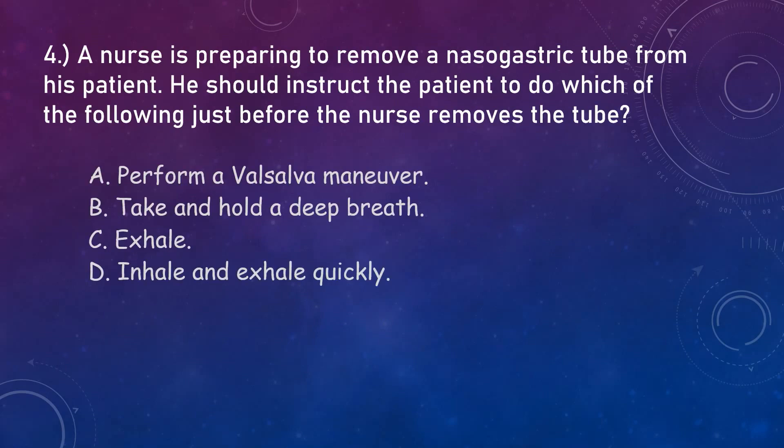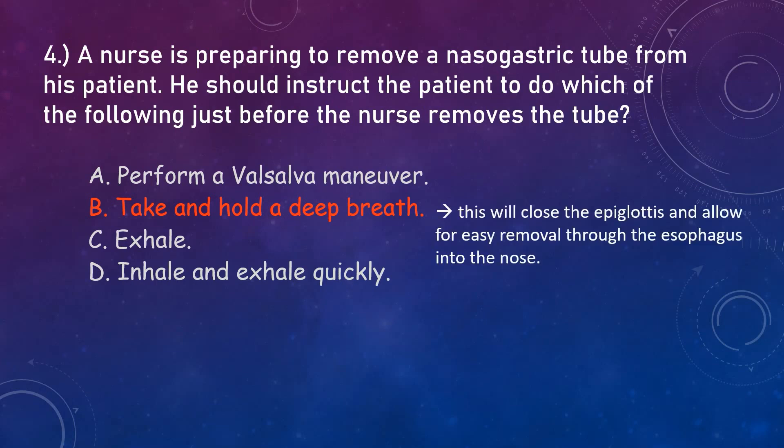Question number four. A nurse is preparing to remove a nasogastric tube from his patient. He should instruct the patient to do which of the following just before the nurse removes the tube. When removing a nasogastric tube, it is important to instruct the patient to take and hold a deep breath. This will close the epiglottis and allow for easy removal through the esophagus into the nose. The nurse must remove it with one smooth, continuous pull. Therefore, the correct answer is letter B.